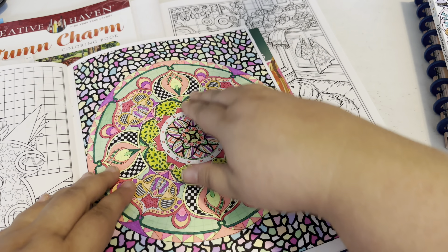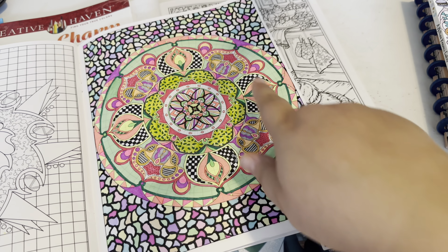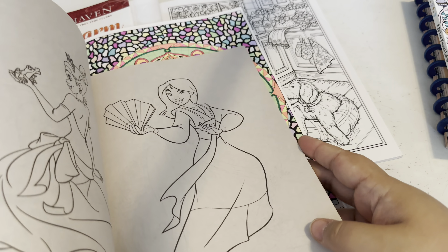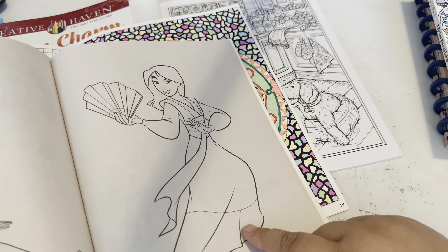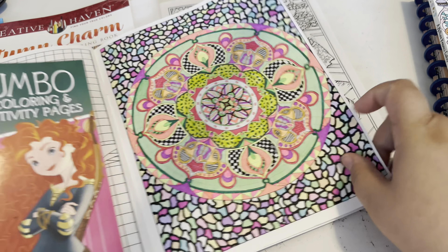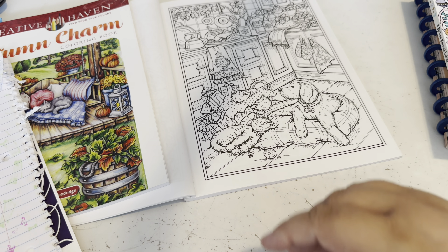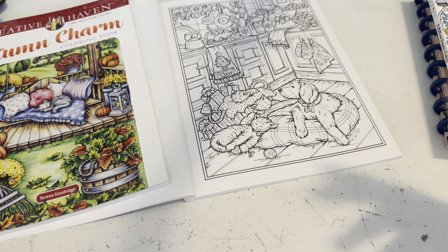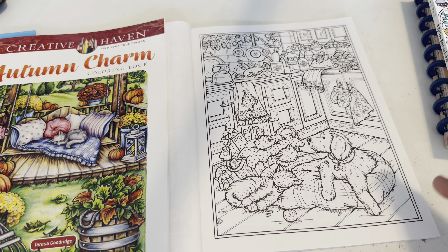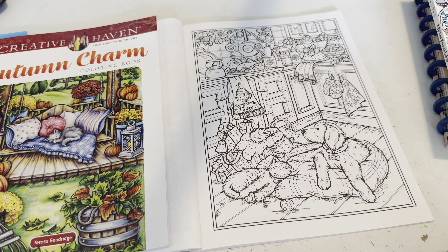Once you've colored your pages, instead of leaving them sitting in the coloring book, you can cut out figures, color something different, and collage them together with other pieces — it's a fun way to keep using all the things you've colored. If you're interested in learning more and seeing me actually make a coloring collage page, check out the previous video — I'll link it below.